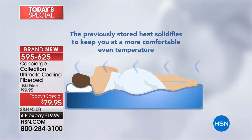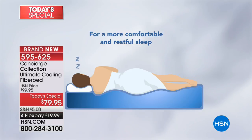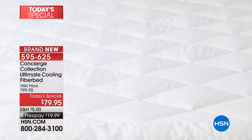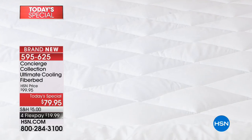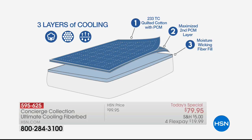It pulls away that excess body heat and then re-releases it. When you get to that comfortable state and start to cool off, it re-releases the heat to keep you at a constant comfortable temperature. The mattress pad we've been getting calls about — the one you loved from last year — had one layer. This one still has that 233 thread count quilted cotton layer close to your body.